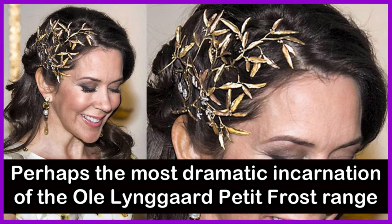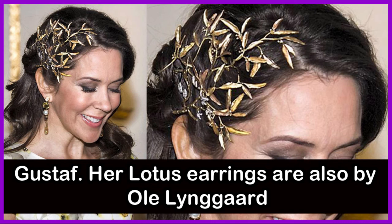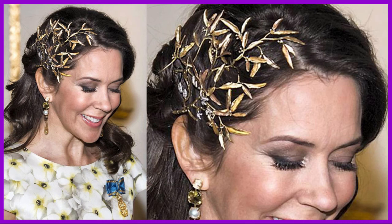Perhaps the most dramatic incarnation of the Ole Liengaard Petit Frost range came in 2016. Crown Princess Mary wore this statement headpiece in lieu of a tiara for the 70th birthday celebrations of Sweden's King Carl XVI Gustaf. Her lotus earrings are also by Ole Liengaard.